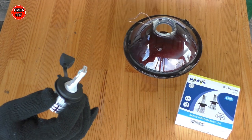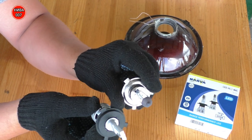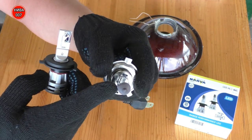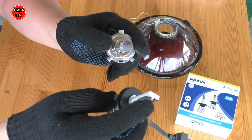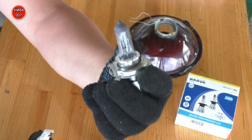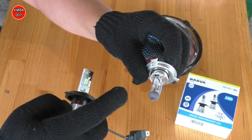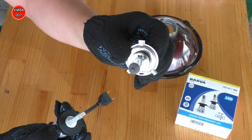Если взять заводскую — вот чашечка, решёточка, которая отражает верх, здесь то же самое. И вторая решёточка, но у родных лампочек второй нет. То есть ближний светит по кругу, а дальний идёт тем самым пятном.